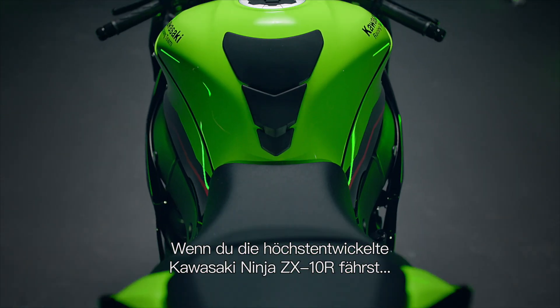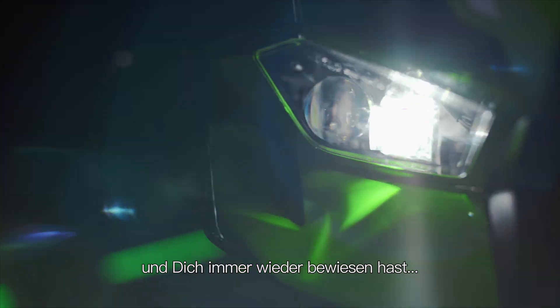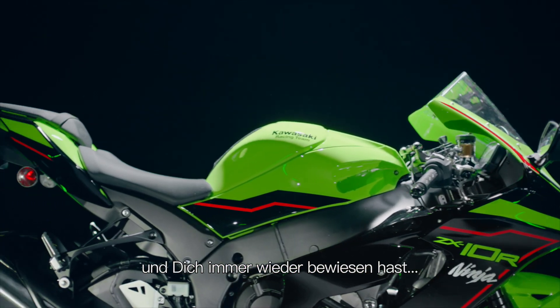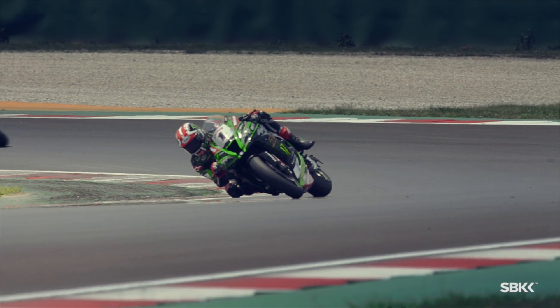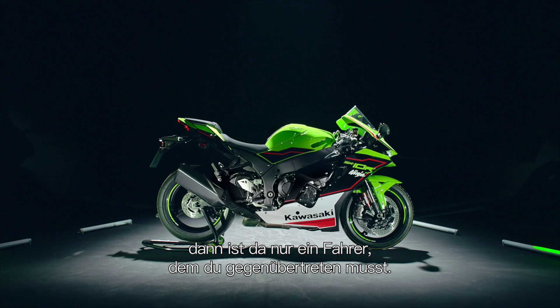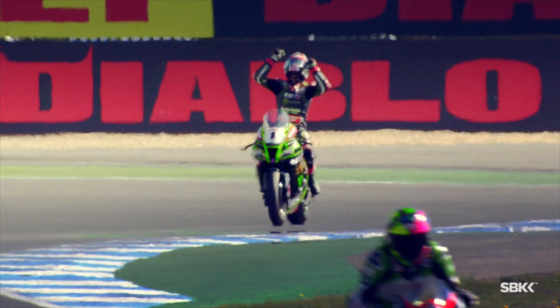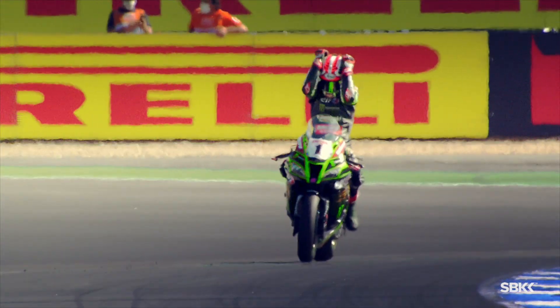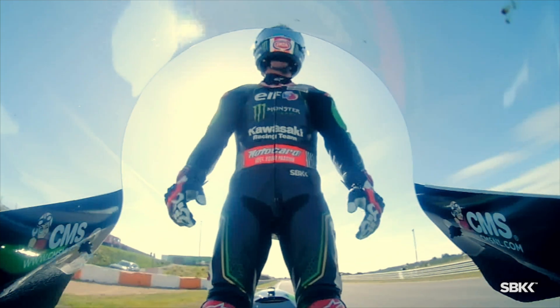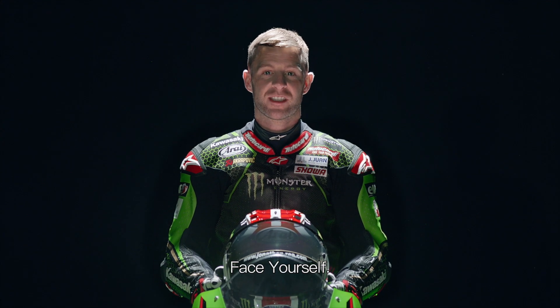When you ride the most advanced Kawasaki Ninja ZX-10R and you have proven yourself over and over, there's only one rider left to face — face yourself.